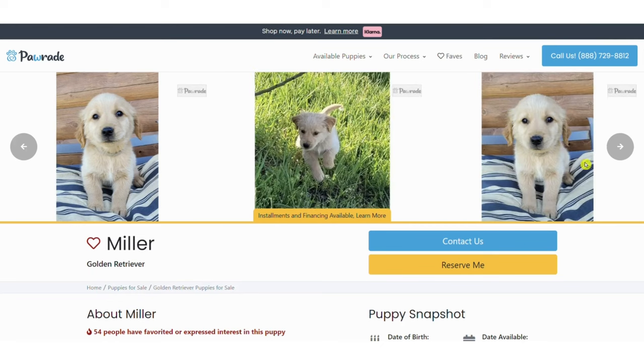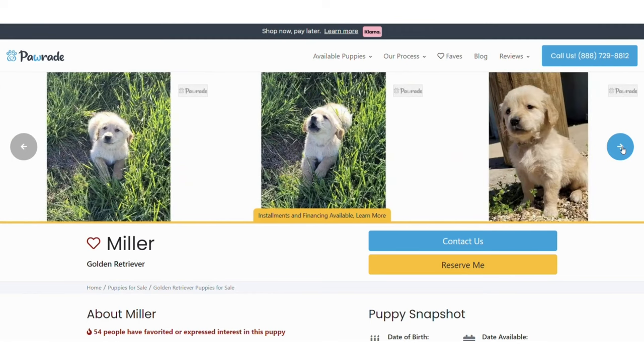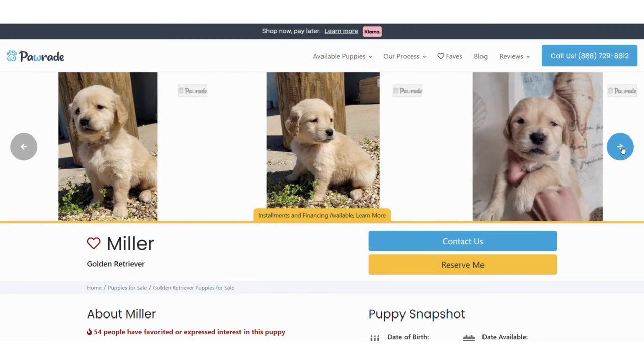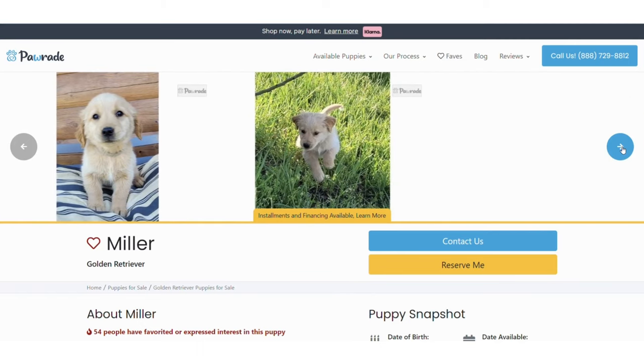You can scroll through the puppy's pictures by using the arrows. Look how cute he was as just a little baby. They sure grew up fast, so if you know you want the puppy, don't wait too long.